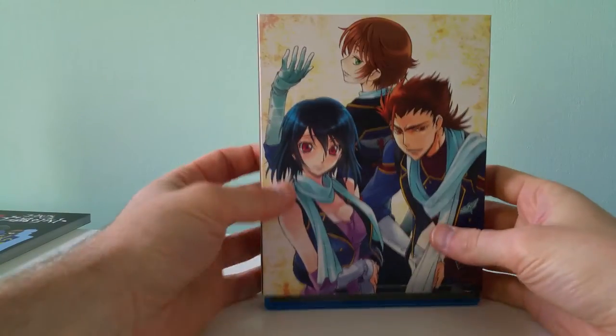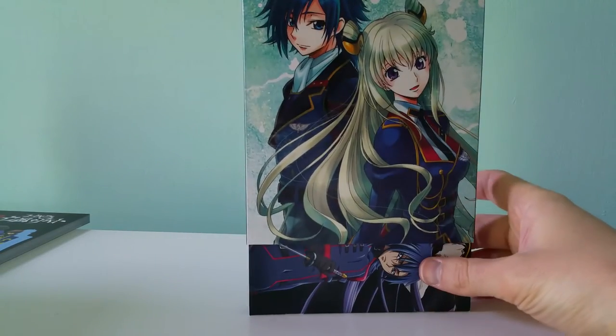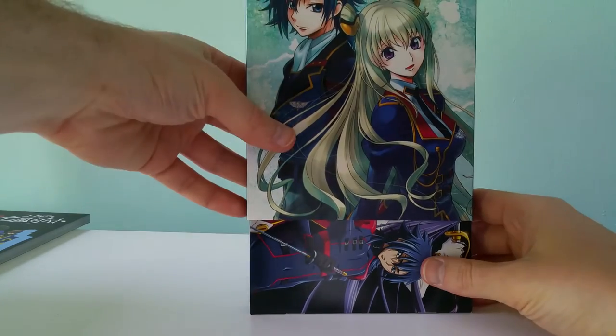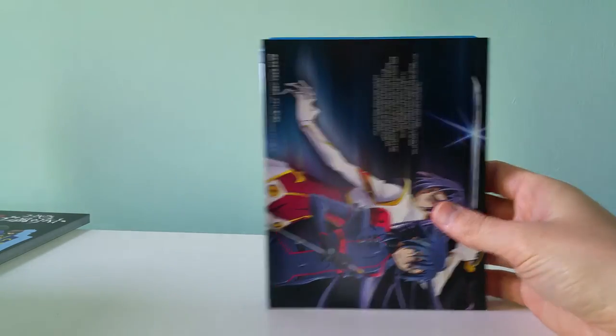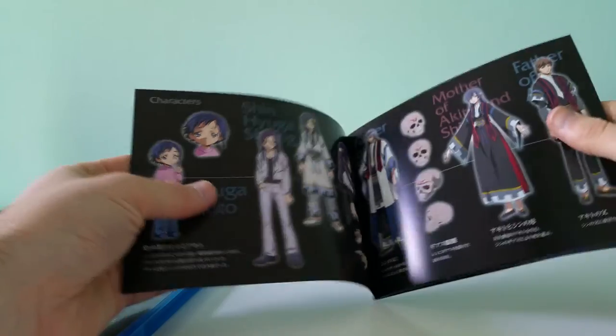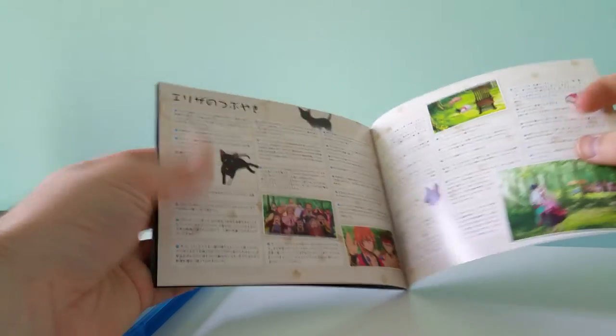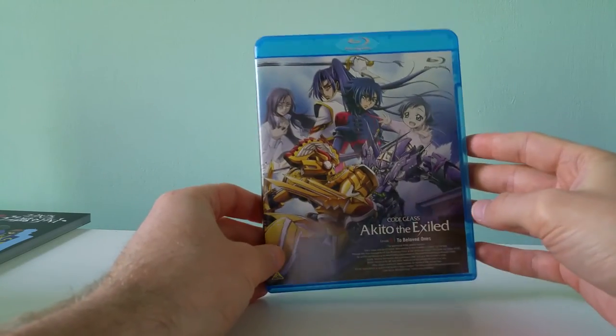This is the actual limited edition Blu-ray set, but not the Amazon exclusive version. This is what you would get without all the art boxes and stuff. It comes in this pretty nice sleeve and has an extras booklet. It pretty much runs through character details and story details — basically a pretty standard extras booklet, which we're pretty used to by now. And I believe that is an interview there in the back, though I'm not sure with who or what, but those are always cool.